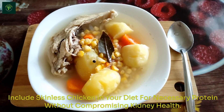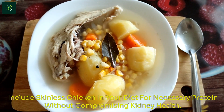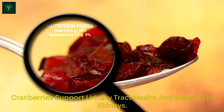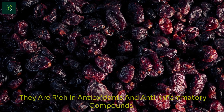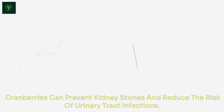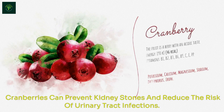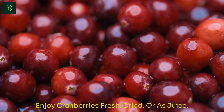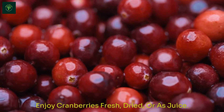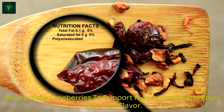Include skinless chicken in your diet for necessary protein without compromising kidney health. Cranberries support urinary tract health and benefit the kidneys. They are rich in antioxidants and anti-inflammatory compounds. Cranberries can prevent kidney stones and reduce the risk of urinary tract infections. Enjoy cranberries fresh, dried, or as juice. Incorporate cranberries to support kidney health and enjoy their tart flavor.